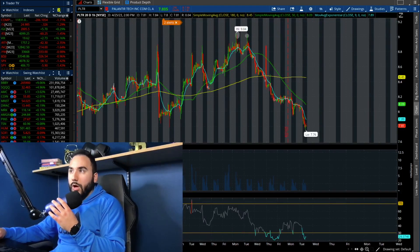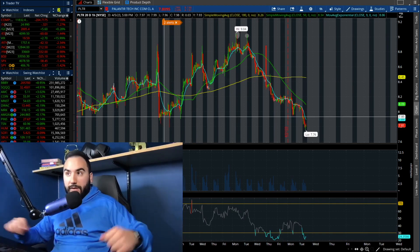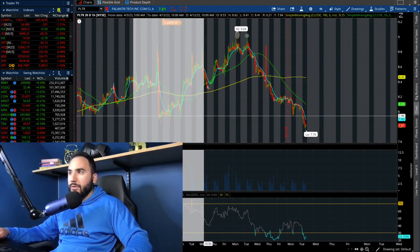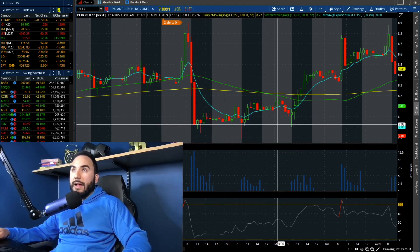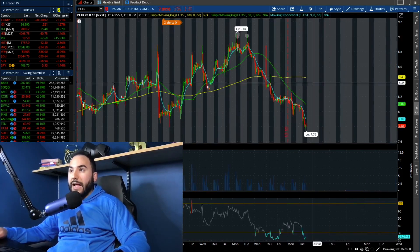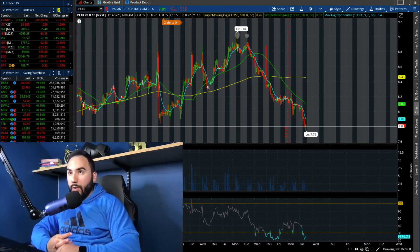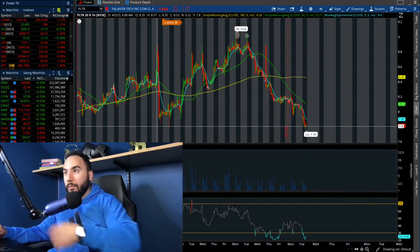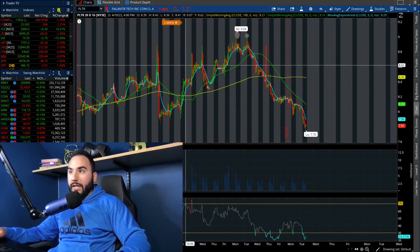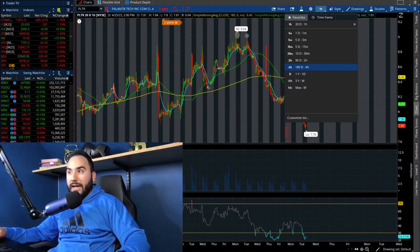Pulling up the 20-Day chart — uh oh — we are taking out the lows from back in the beginning of this month, about three weeks ago, where Palantir was at roughly $7.98. That's where we triple bottomed. You can see we hit it on the 5th, on the 6th, and on the 10th of April — we triple bottomed — and then we ended up breaking out. So now we're taking out that low, which is not a good sign at all. Even here on the 20-Day chart we have a death cross and we're under both moving averages. We're also taking out lows from the end of March, which is not a good sign at all for the bulls.